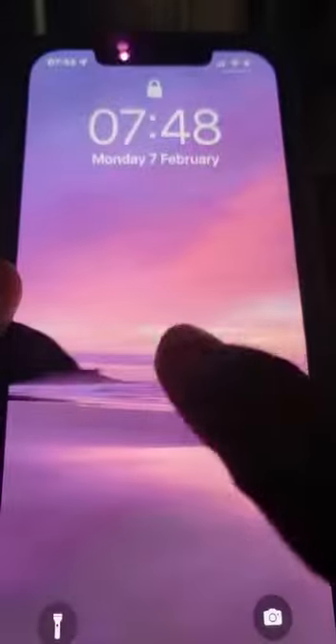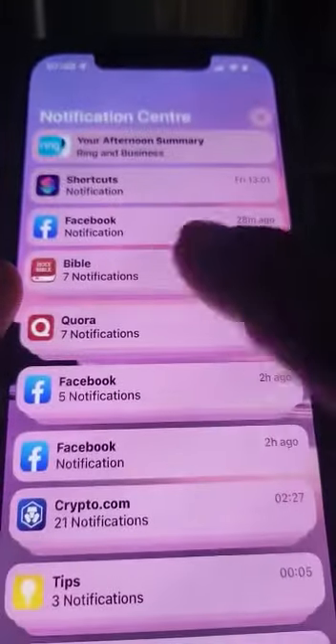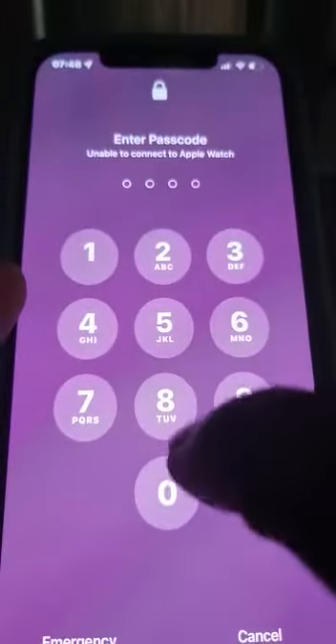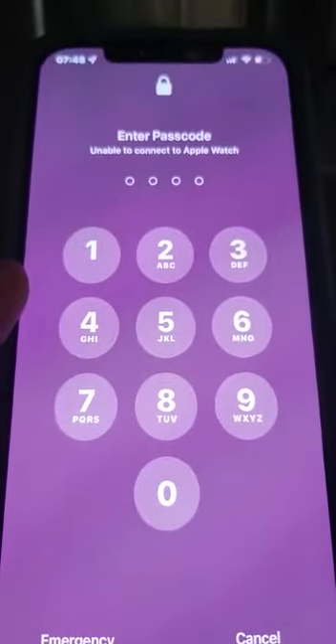Yeah, despite the iPhone being locked, you can see my notifications are still visible. So let's get right into the video and I'll show you how you can turn this off.